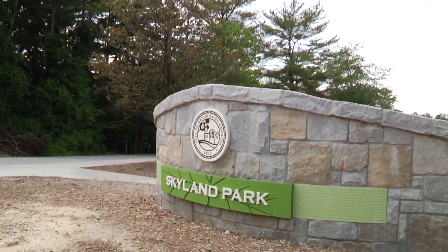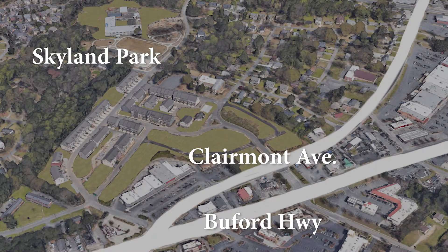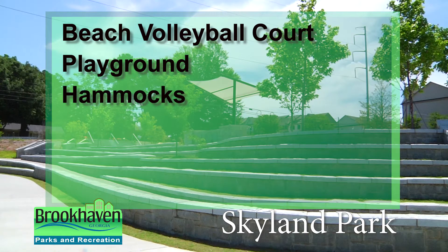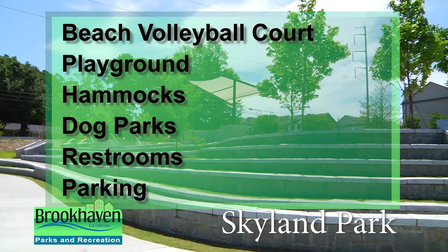Skyland Park is located in Central Brookhaven, just off Buford Highway at Claremont Avenue. It offers a beach volleyball court, playground, hammocks, dog parks, restrooms, and parking.